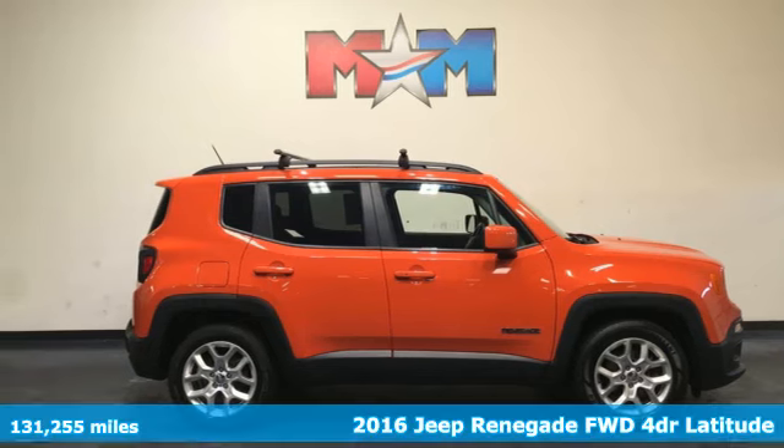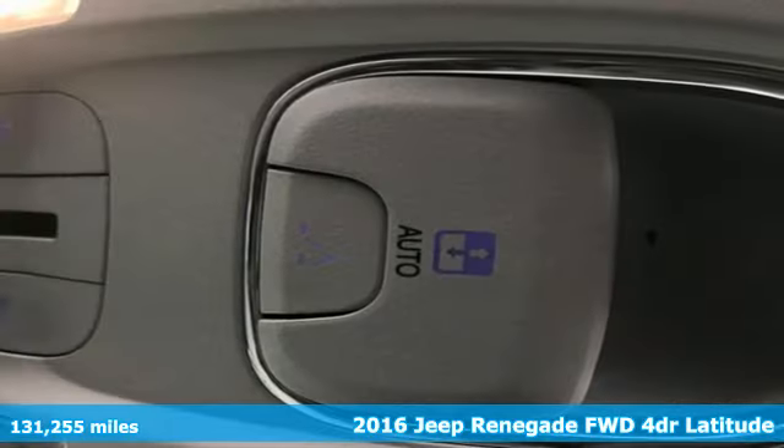It's a 2016 Jeep Renegade. Journey anywhere in a Jeep.